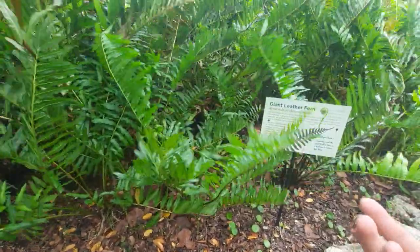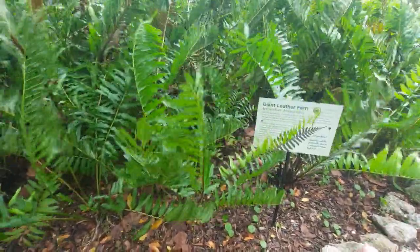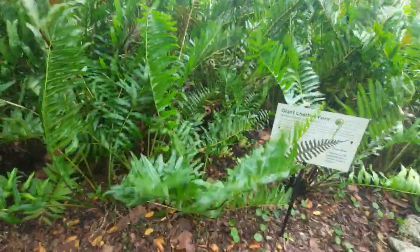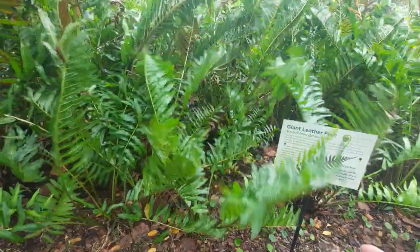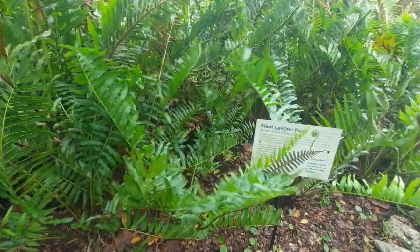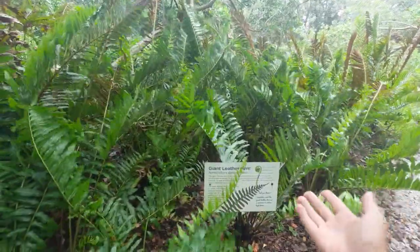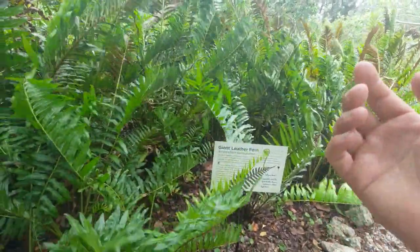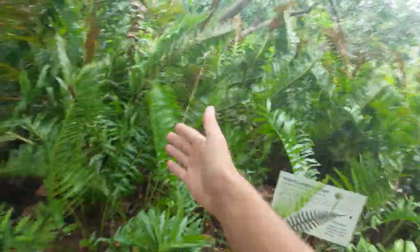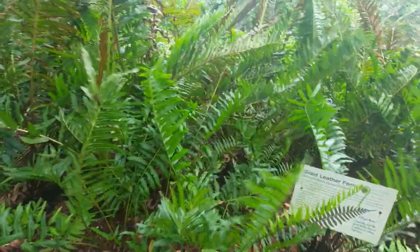They actually reproduce by using spores — same goes for mushrooms and fungus too. Spores are basically these tiny things that kind of remind you of looking at dust, and what they do is form like a mat on the ground nearby, and thus give birth to ferns. They're called a seedless vascular plant because they still have the vascular tissue, as you can see with the stem and the leaves coming from the fern.